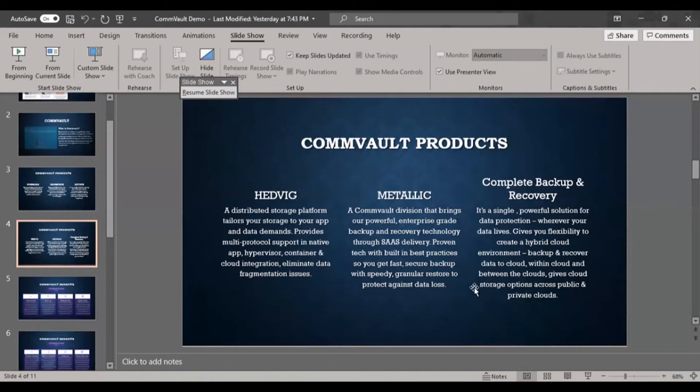The next combo product is Metallic, an American company. Commvault had a partnership with Metallic in 2019, and Metallic is actually powered by Commvault. Metallic delivers enterprise-grade, industry-leading data protection with the simplicity of SaaS — Software as a Service — on any public or private cloud, providing cost-effective enterprise-grade data protection without complexity.